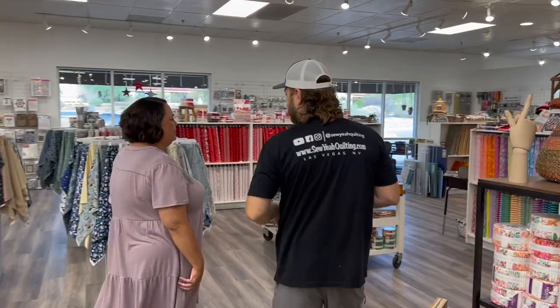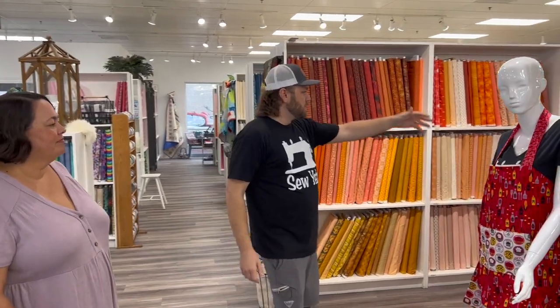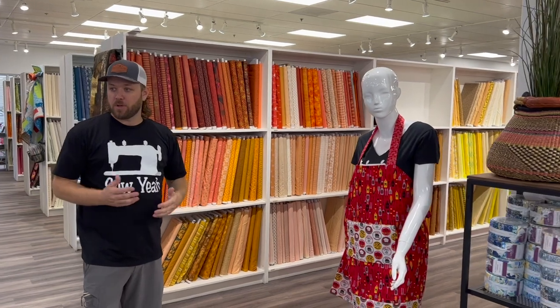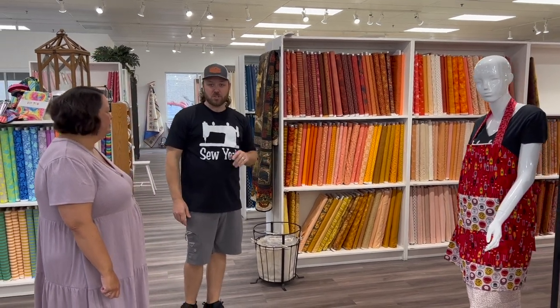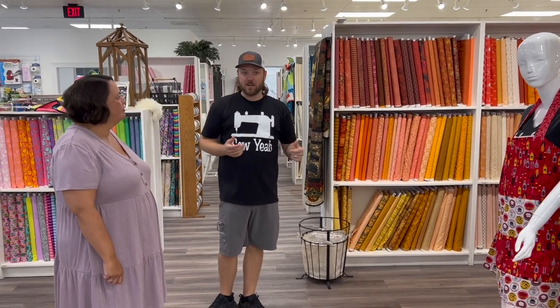This area over here is what we consider our color walls. All through here, things are separated by color — reds, pinks, yellows, orange — and it all follows the color wheel, which is important when you're picking fabrics. If you've never taken a class on color theory, take one. It will change the way you quilt. A really big thing right now is purple and green collections — that's because they match up on the color wheel, even though you wouldn't normally think of that.